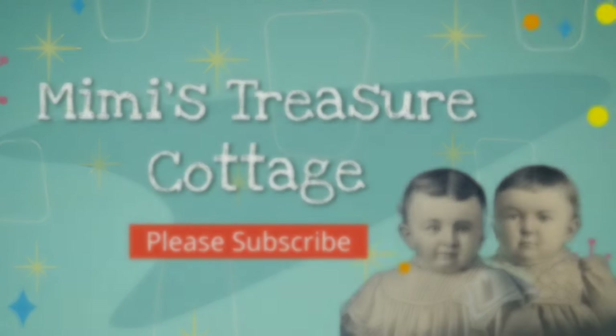Hi everyone, it's Cindy with Mimi's Treasure Cottage and I am getting ready to go to Auntie's Antique Mall. I'm not exactly sure which city this is in — I'll put the information down below. I've been here one other time; it's a really great mall. But I have very limited time this morning because I have to be open at the shop. We're having a special event in Hudson, Ohio today, and I always like to be open there during the special event. So I have to be back, but I will take you along for the journey.